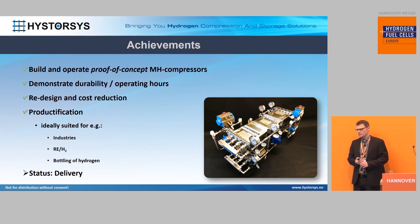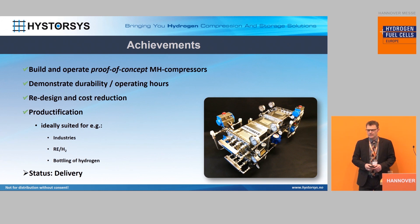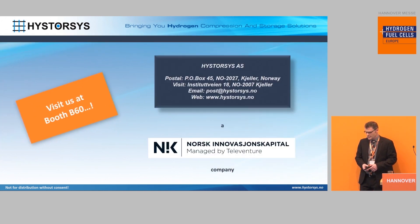Now to the pure productification. So we are, from this year, ready for delivery. And this is actually the very first compression system that we delivered. If you like to have a hands-on experience with such a system, you can come and visit us at Booth B60.